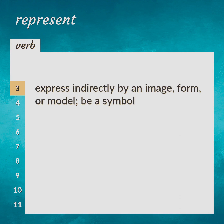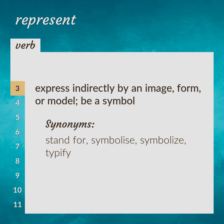Express indirectly by an image, form, or model. Be a symbol. Stand for, symbolize, typify.